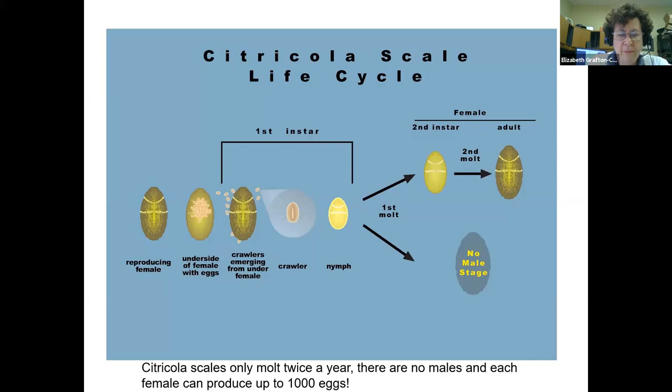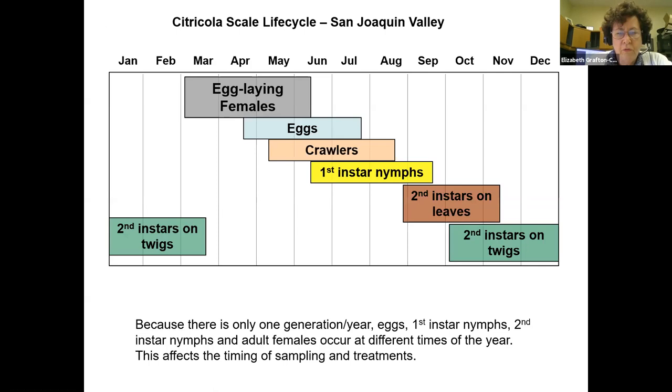Citricola scales have a really simplistic life cycle. There are no males — the females reproduce parthenogenically. They produce eggs, the eggs hatch into crawlers, the crawlers crawl out onto the leaves as first instar nymphs. They remain like that for many months, then in the fall they molt into second instars. The following spring they molt again and turn into reproducing females. Each female can produce up to a thousand eggs. The life cycle takes an entire year — one generation per year.